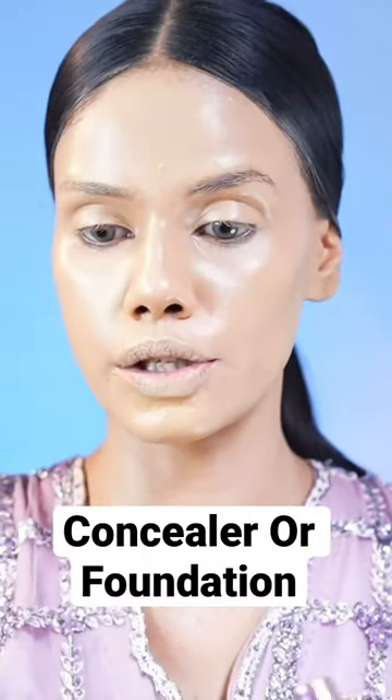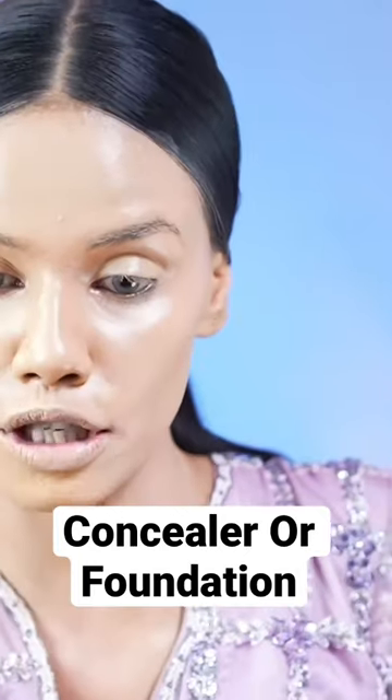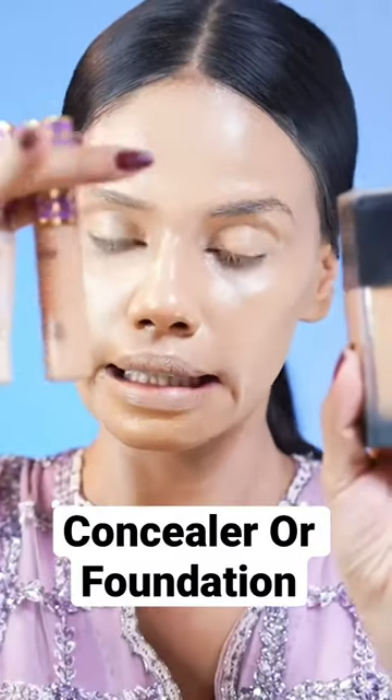What did I put first — foundation or concealer? And why? Did you see the bottle of my foundation? It's an international product. Do you see the bottle of my concealer? Also international.